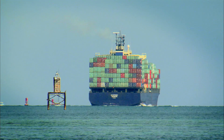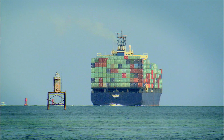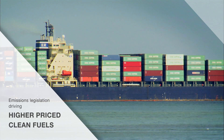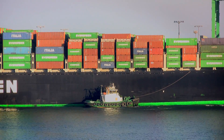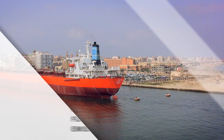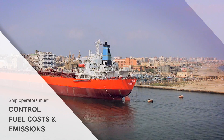Fuel costs are still the biggest operating cost for all major ship types, and with legislation driving the use of higher priced clean fuels in emission control areas, the cost of operating vessels is going to remain high. Controlling fuel costs and emissions is now an important consideration for all ship operators.